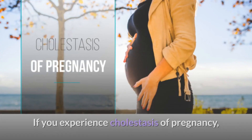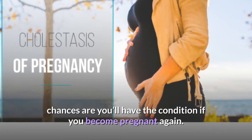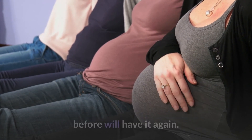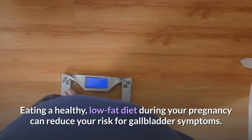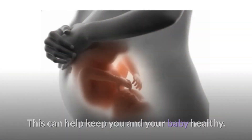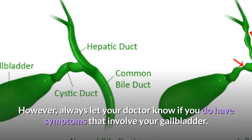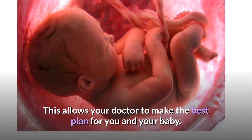Advice: If you experience cholestasis of pregnancy, chances are you'll have the condition if you become pregnant again — anywhere from one-half to two-thirds of women who had cholestasis of pregnancy before will have it again. Eating a healthy, low-fat diet during your pregnancy can reduce your risk for gallbladder symptoms and help keep you and your baby healthy. Always let your doctor know if you have symptoms that involve your gallbladder, so your doctor can make the best plan for you and your baby.